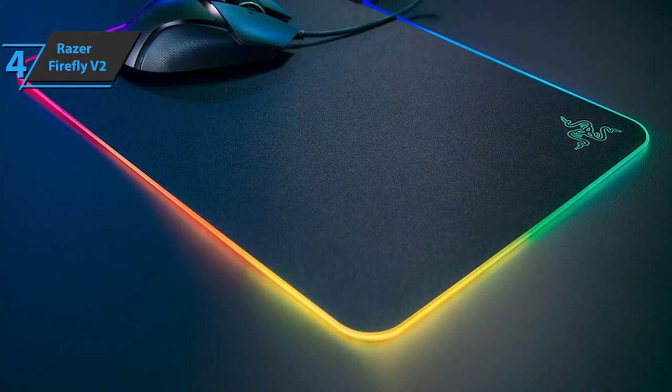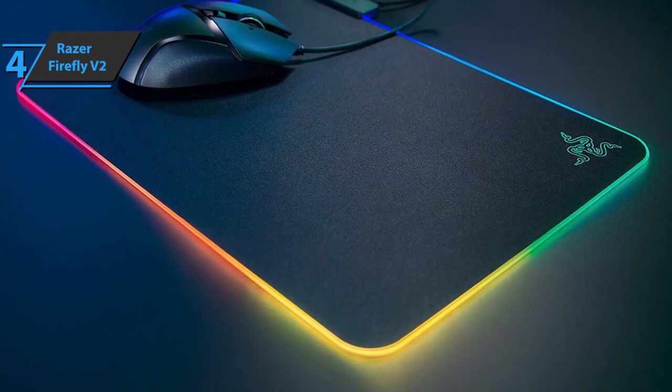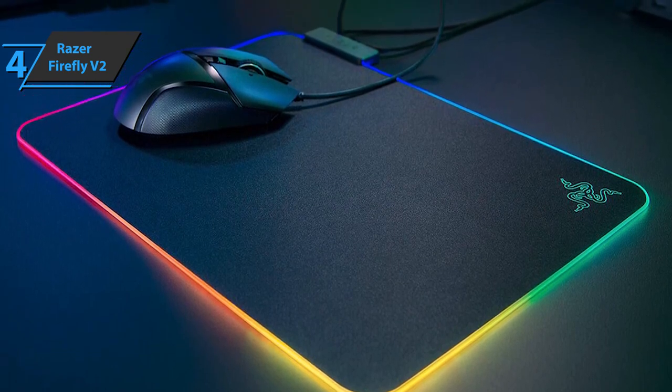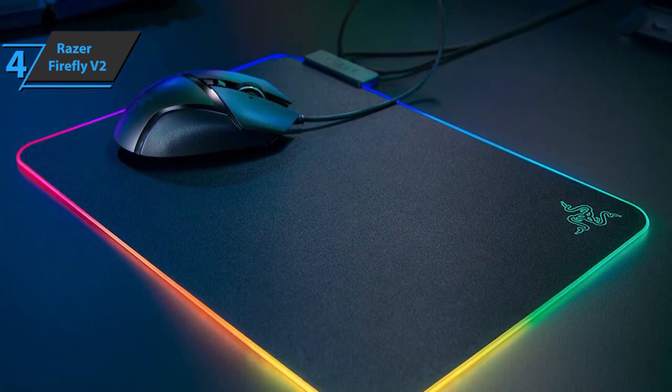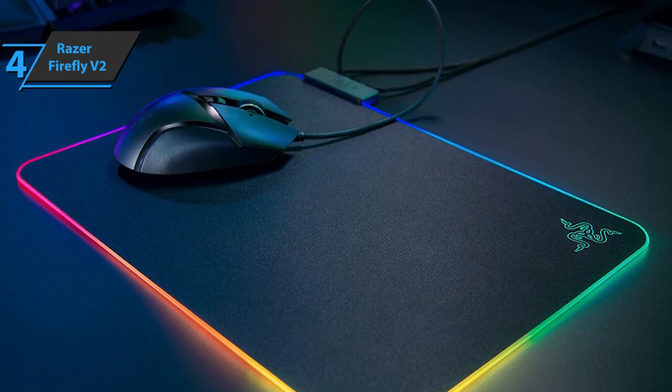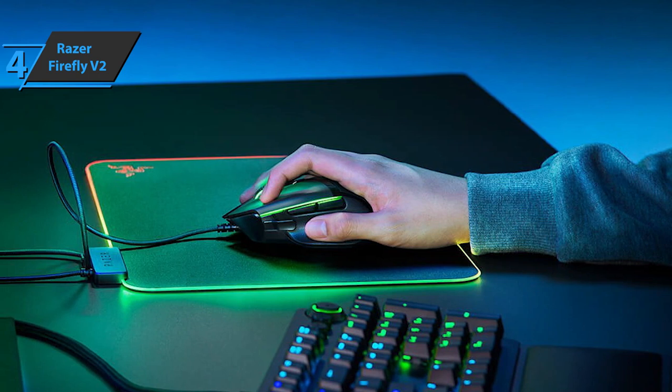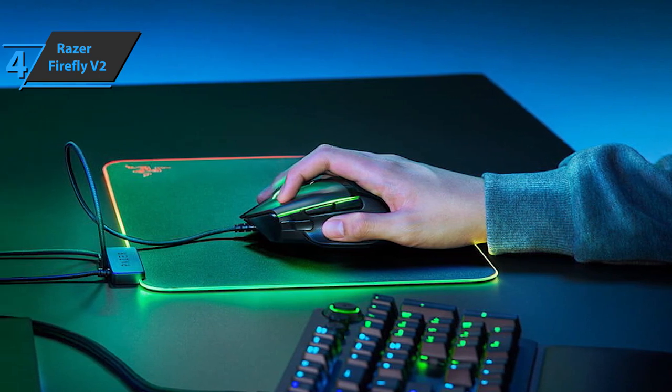You'll also be able to enjoy countless RGB lighting customization options with Razer Chroma, with a collection of 16.8 million colors at your disposal to choose from, plus distinctive lighting effects to create an ambience that perfectly matches your settings. At just 3 millimeters, this pad is thick enough for your wrist to rest comfortably on your desk.